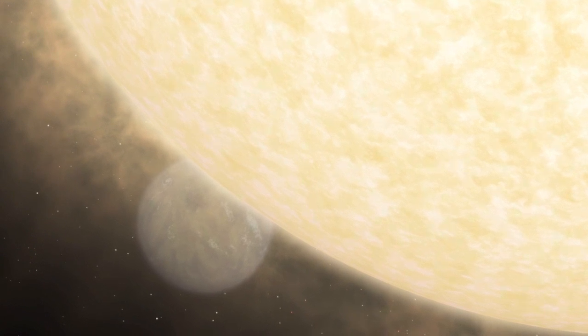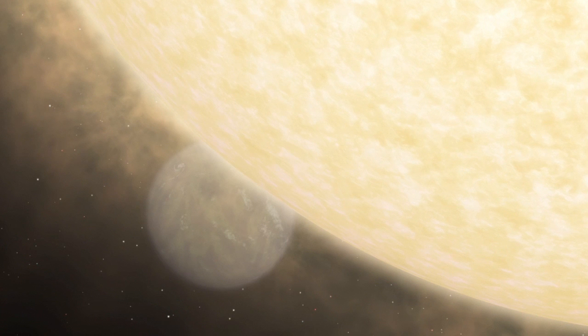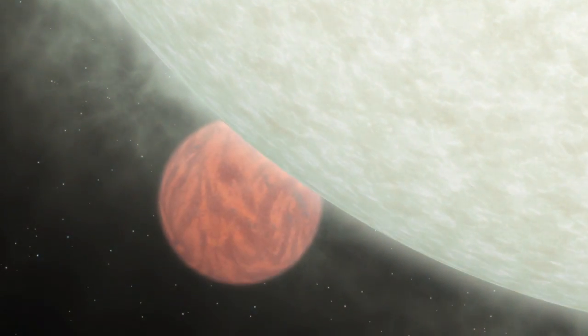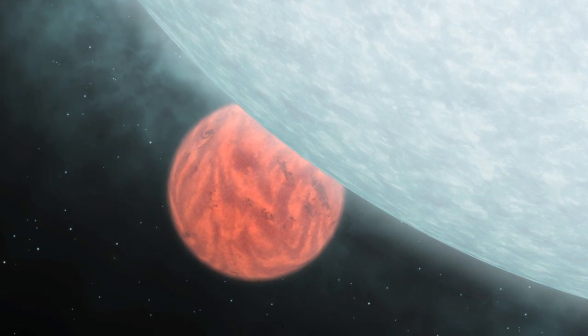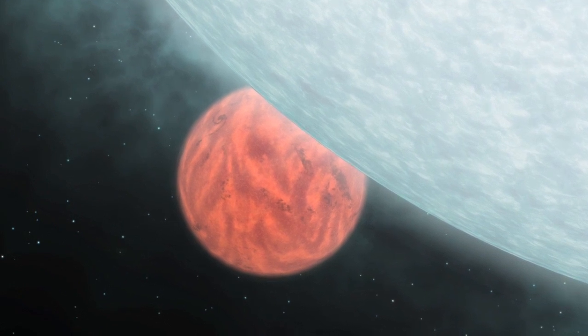While hot Jupiters would be relatively dark in visible light compared to their stars, their brightness is proportionally much greater in the infrared. Illustrating this dramatic contrast change helps explain why the infrared eye of NASA's Spitzer Space Telescope plays a key role in studying exoplanets.